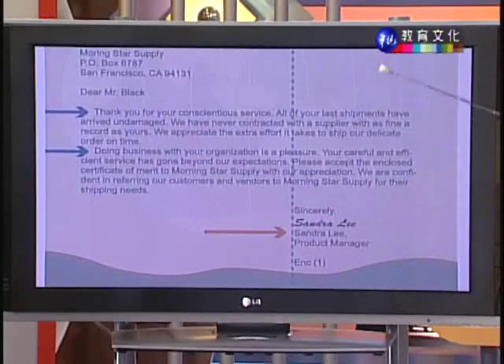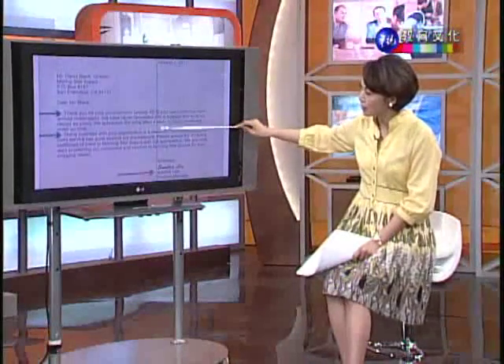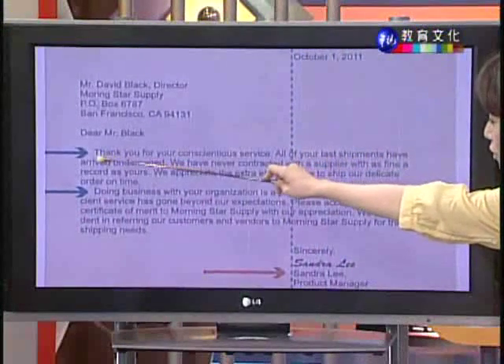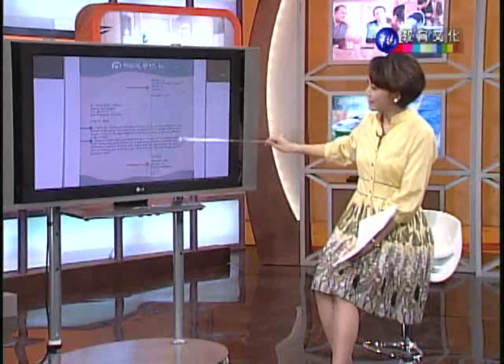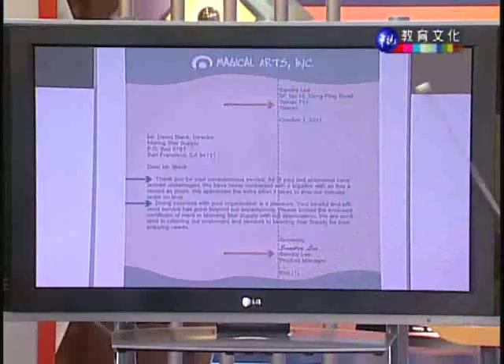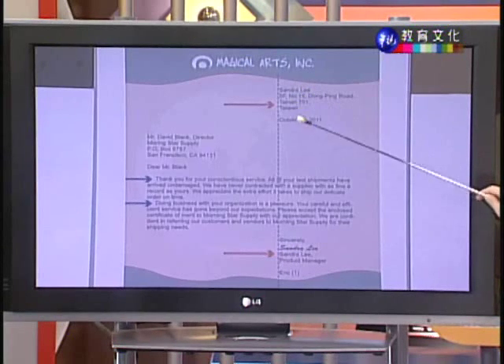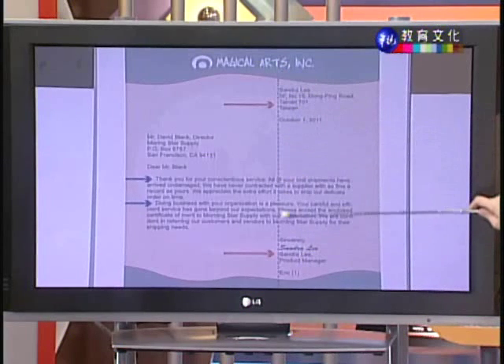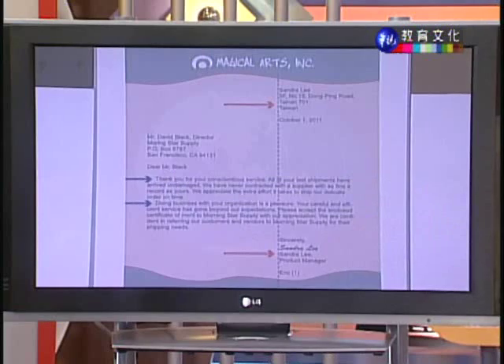在缩格式当中,除了寄件者的资讯向右缩排之外,在内文段落当中,第一段跟第二段的开头是要内缩的,大约空白键五格这样的宽度。所以缩格式就是寄件者的姓名住址、日期、结尾禁词、签名都是靠右缩排,内文段落的开头则向内缩格。看完缩格式之后,我们来看第二种格式,也就是完全齐平式 Full Block Style。